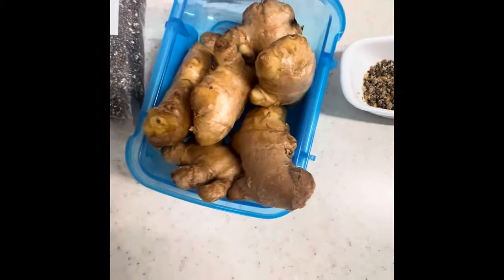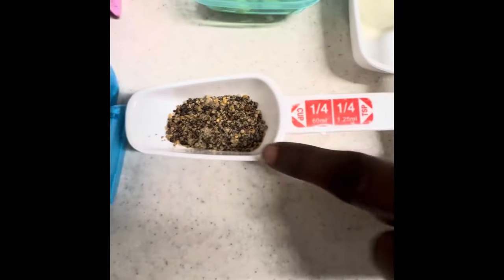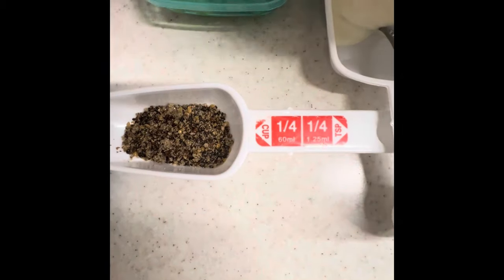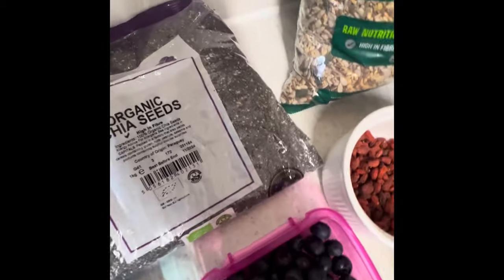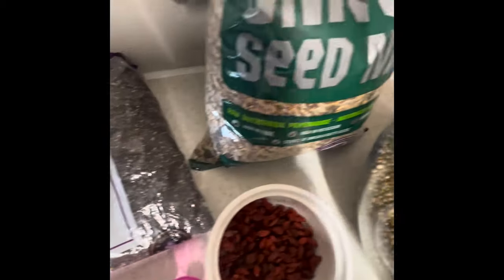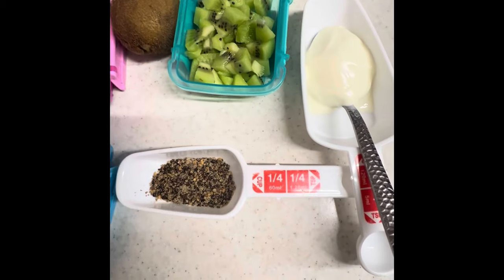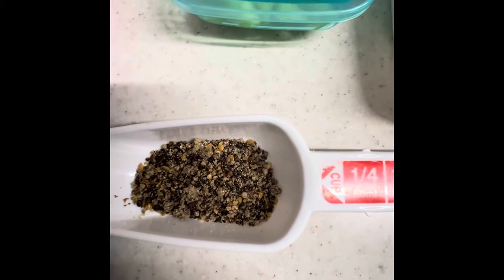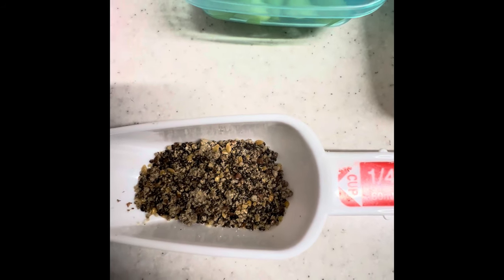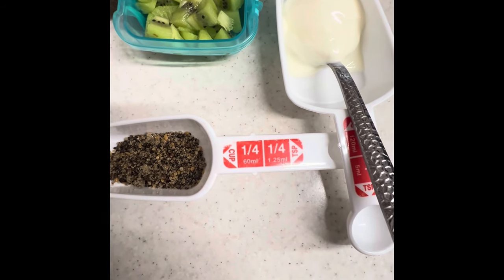Then we have a tablespoon of mixed seed. This is a combination of seeds — a tablespoon of organic omega seed mix. It has a lot of seeds in it: some flaxseed, brown linseed, golden linseed, and pumpkin seed. They are a very good source of antioxidants.